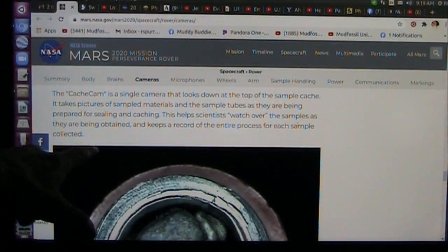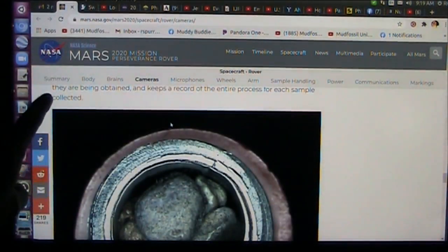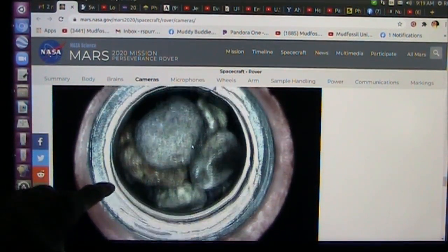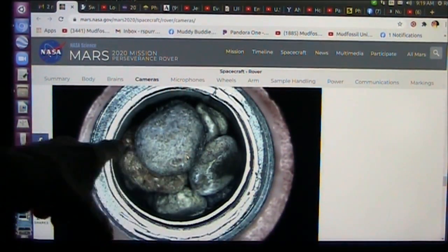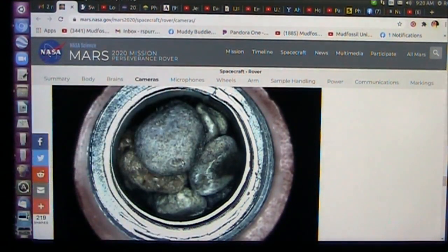This helps scientists watch over the samples as they are being obtained and keeps the record. I want to watch this because I'm going to show you right now — I understand what these rocks are. These are little tiny pebbles. I don't know how big they are, but they're just grabbing scraps of things. Right up here is my microscope, and this is what they have. They have the same sort of telescopic-type microscope.